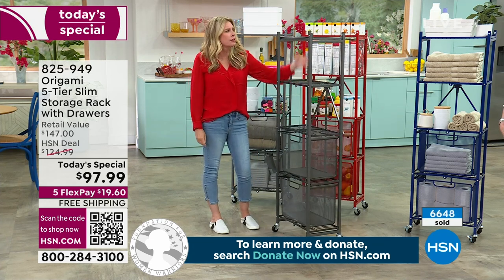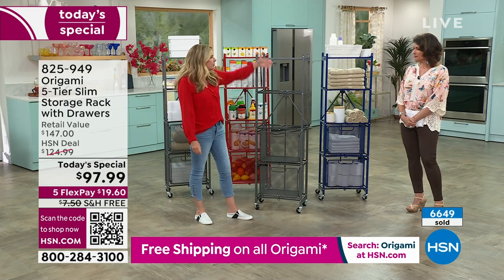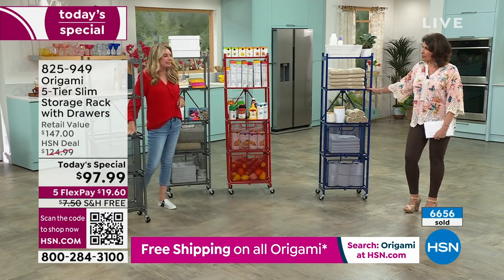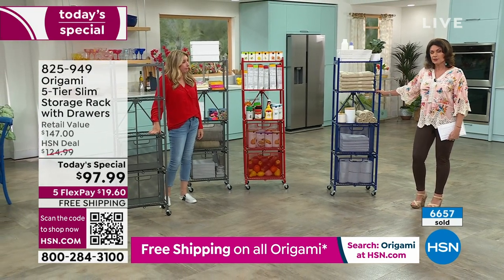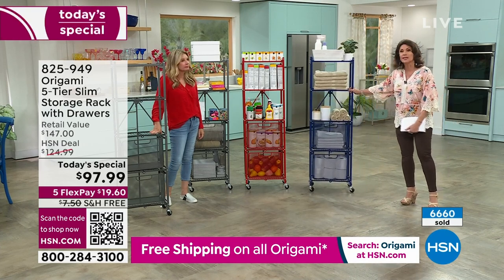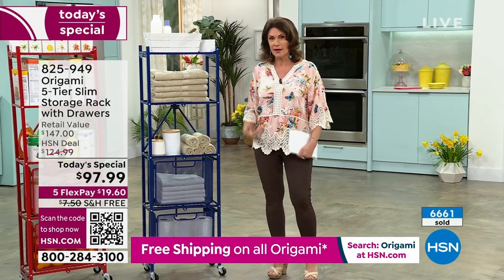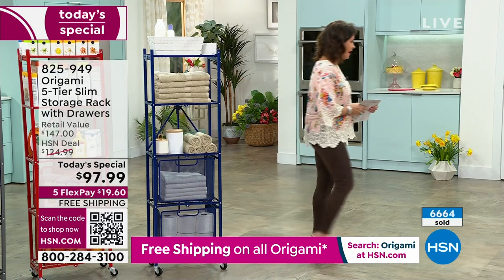I don't think we have ever done it at this price. This has never been featured as a today's special, so this is our best price ever. To get this size with the added drawers and shelf liners, all under $100 — if you want a couple, do it. The next colors to sell out will be the black and then the indigo.